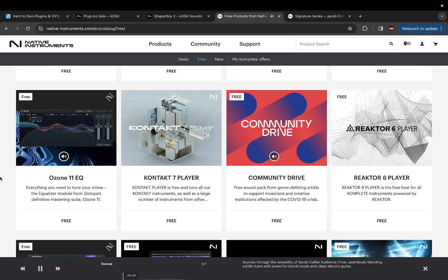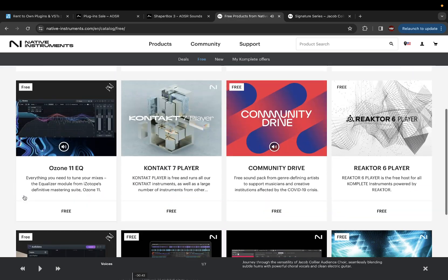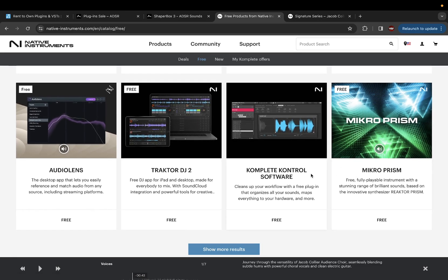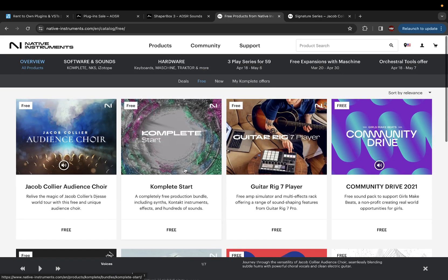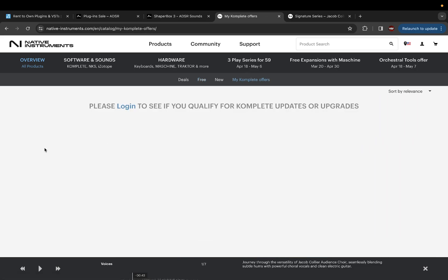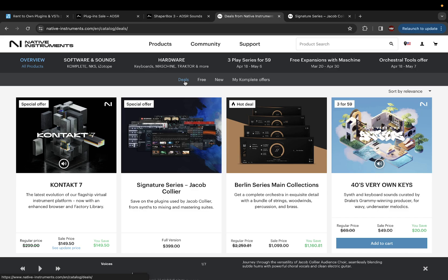Kontakt Player is free — for all my beginners, definitely check that out. That's just the player of course. Ozone 11 EQ is also free — Audio Lens too, I need to download that. Traktor DJ 2 if you're a DJ. Guitar Rig 7 Player — there's different stuff you can get for free here as well. These are probably the three websites I come to the most. Native Instruments has been partnering with iZotope and a few other companies, so I check here because they might have a lot of different stuff on sale.